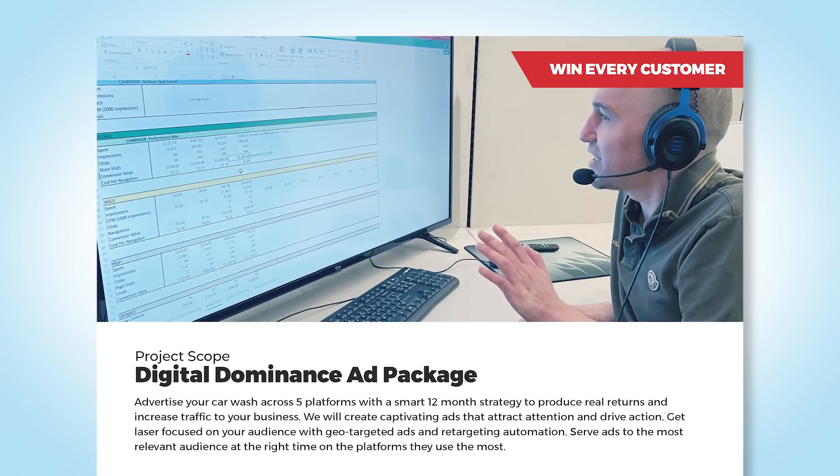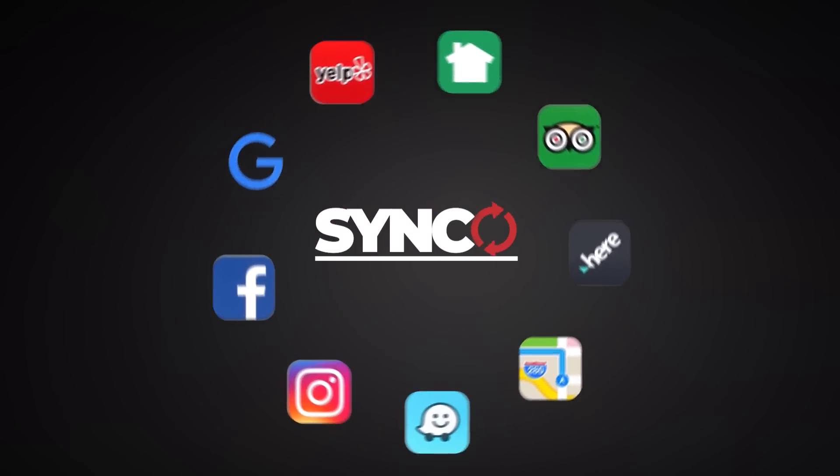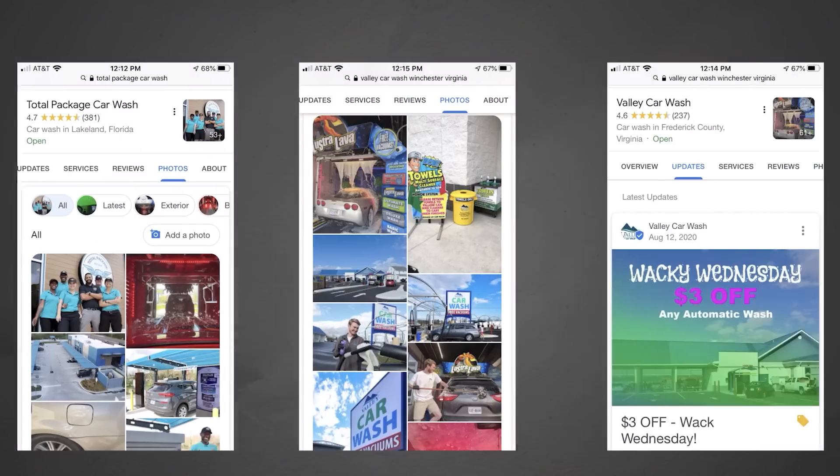We also have what we call the digital dominance ad package — a very solid ad package running Google, Waze, Instagram, and YouTube. We've leveled that up with retargeting: if someone clicks on a deal or coupon and goes to a landing page, we put them into another bucket and serve more ads. We take data sources like email lists, text lists, or license plate cameras and put them into a smarter ad funnel that produces more traffic.